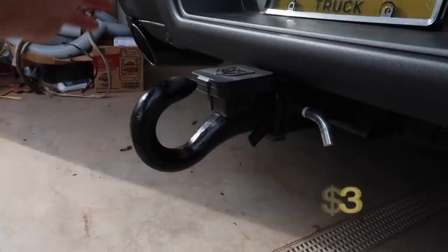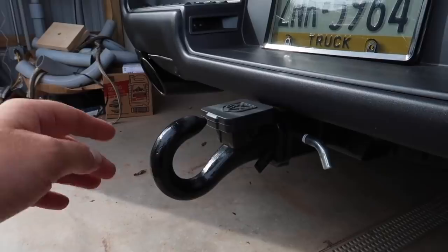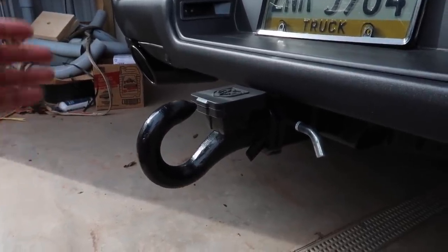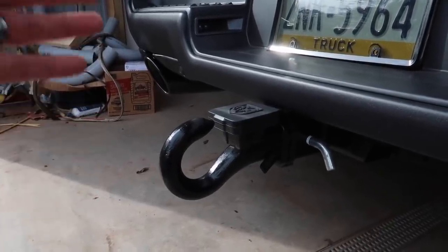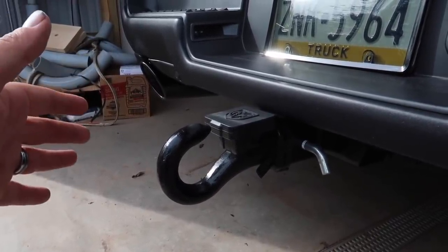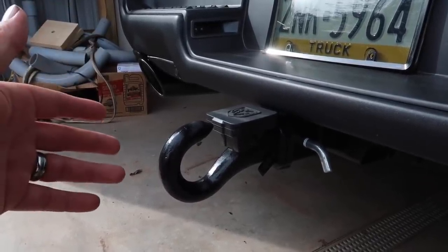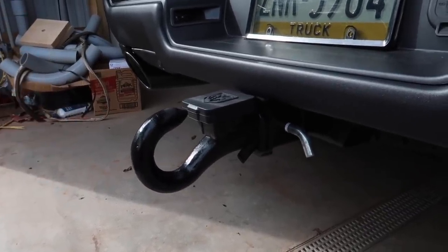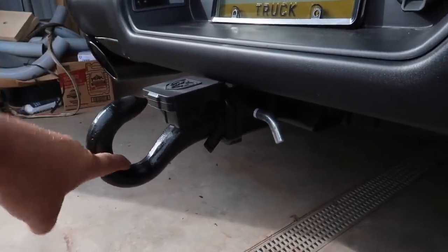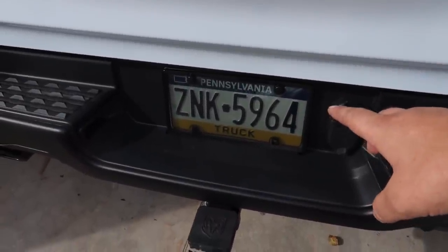First up, you might have noticed we have the hitch hook installed — this is made by Curt, I got it on Amazon and I'll have a link in the description. It's just a nice utility thing if you want to put a strap here and tow something, pull a tree down, whatever you want to do. I went to the store to try to find one and couldn't, so Amazon was the best way. I actually use it for my trash can — the handle hooks in and I can tow it to the end of my driveway.